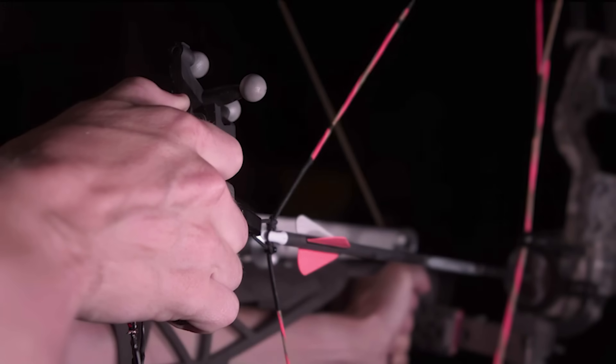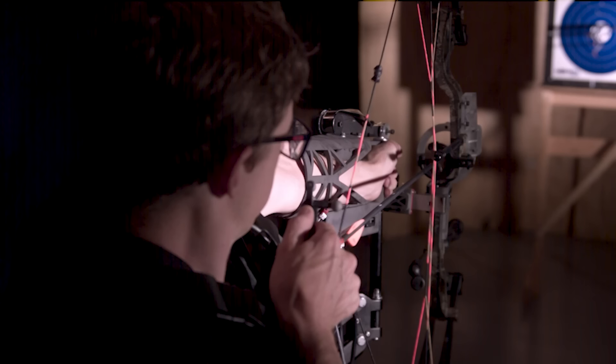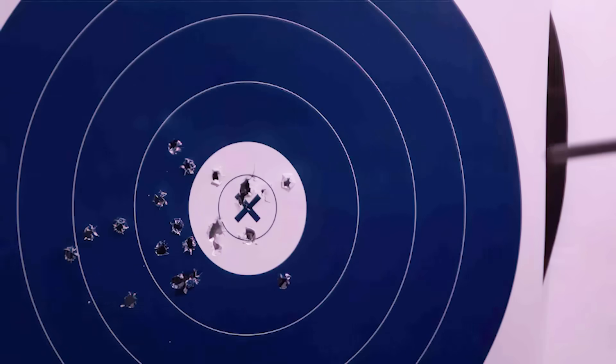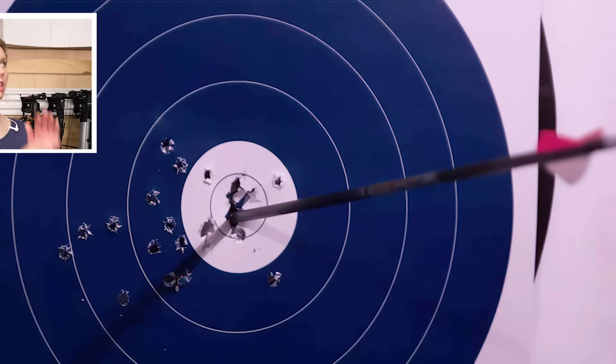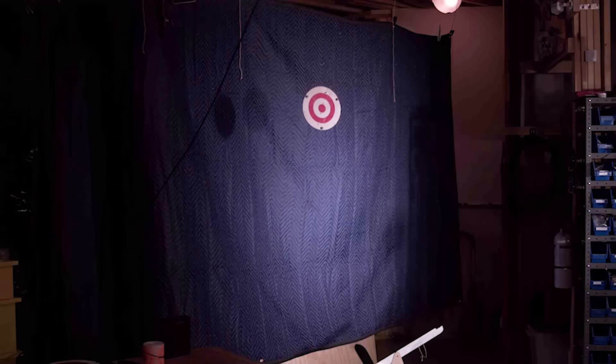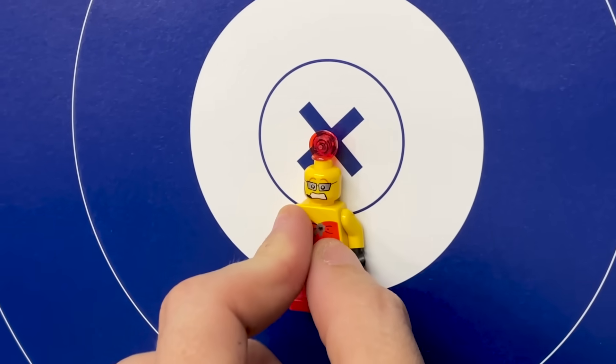And when everything is perfectly lined up — going into this, I wanted to shoot bullseyes. Lame. Multiple bullseyes. Still lame. Which led to bullseyes flying through the air. So we're going to try all that and maybe hit the world's smallest William Tell. Sweet.